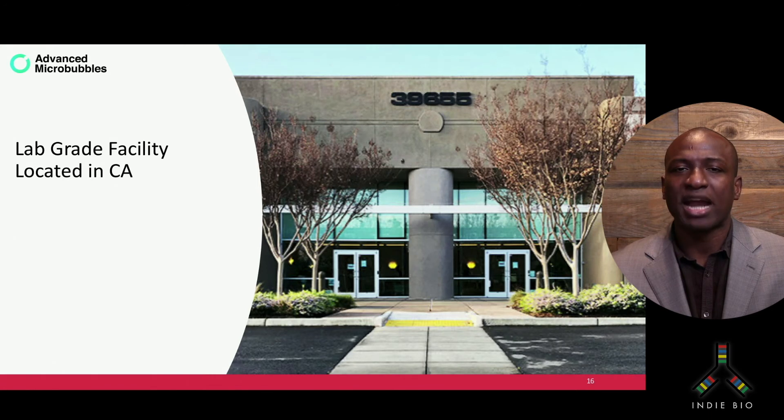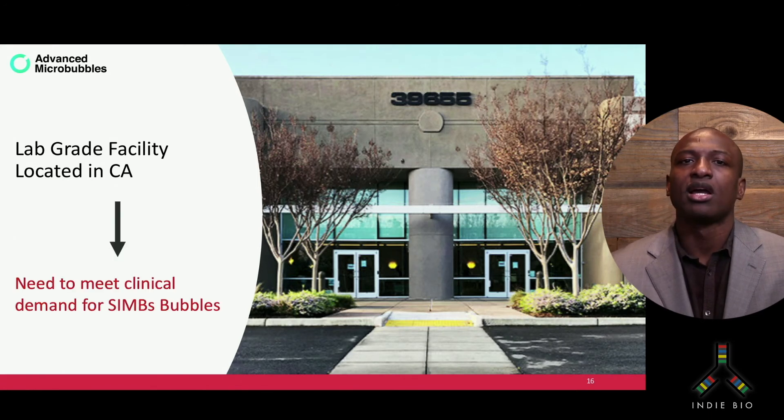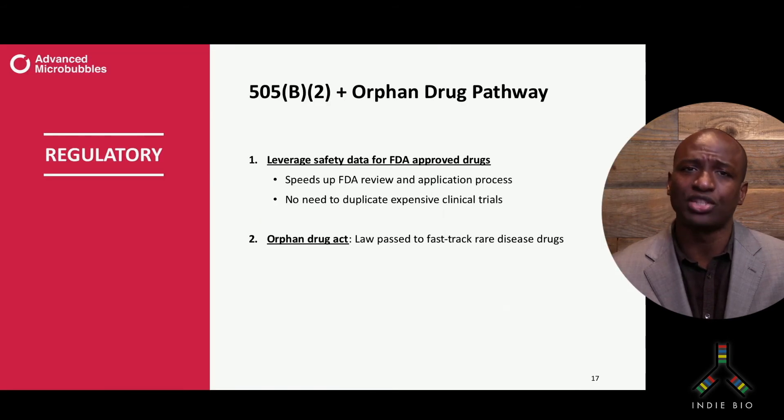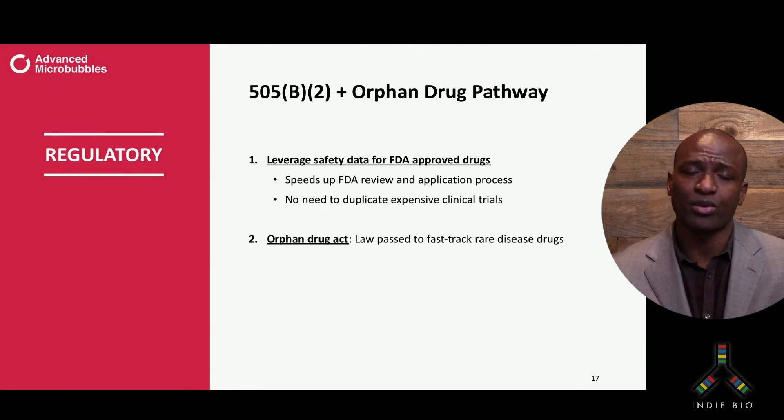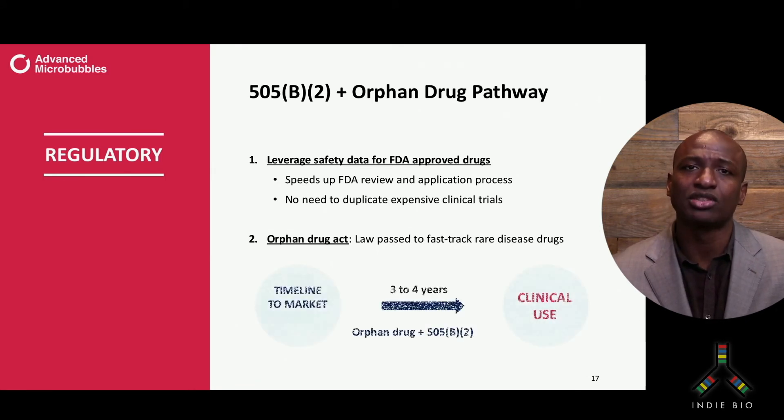Right now, our microbubbles are being made in a laboratory-grade facility. But in order to meet regulatory demand, we'll be pursuing the 505B2 regulatory pathway, which allows us to leverage the safety data of existing drugs to be used in combination with our technology, meaning we don't have to duplicate expensive clinical trials. By combining this pathway with the orphan drug pathway, we believe we can cut our time to market to three to four years.